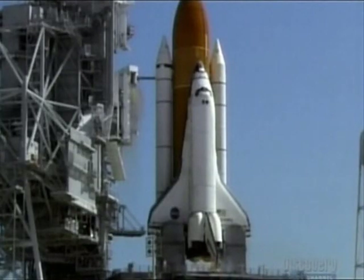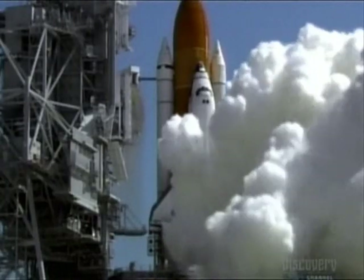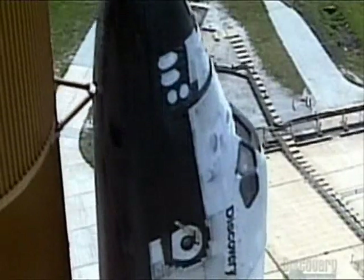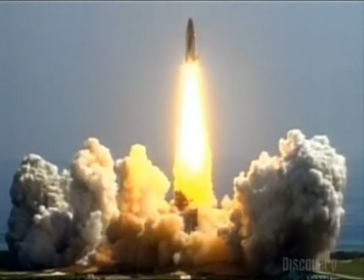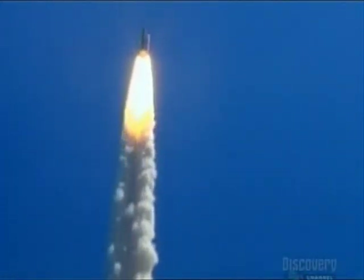Ten seconds — go for main engine start. Seven, six, five — three engines up and burning — three, two, one — and liftoff of Space Shuttle Discovery, beginning America's new journey to the Moon, Mars, and beyond. Commander Alan Collins confirming Discovery is rolling onto a course for rendezvous at the International Space Station.